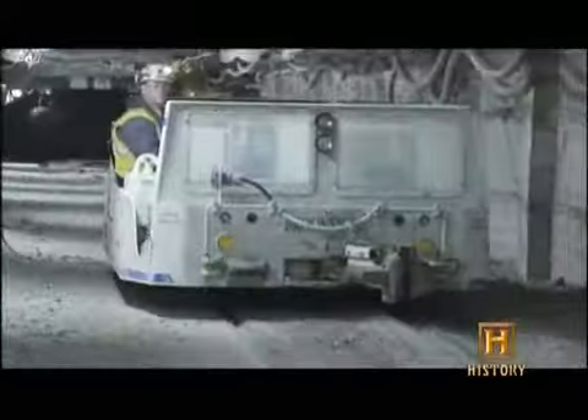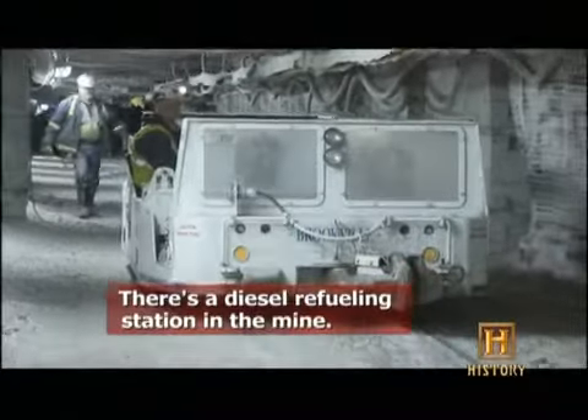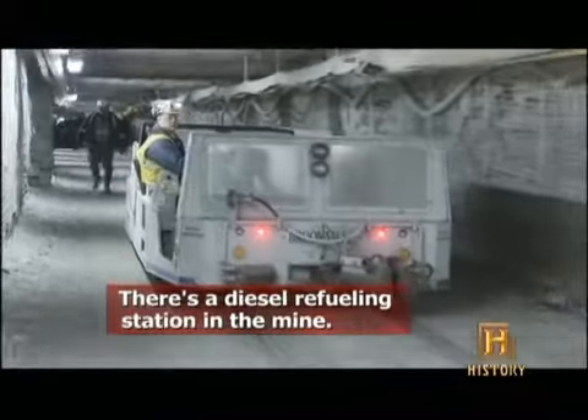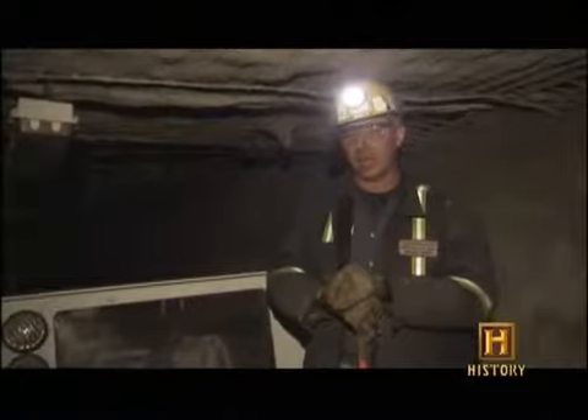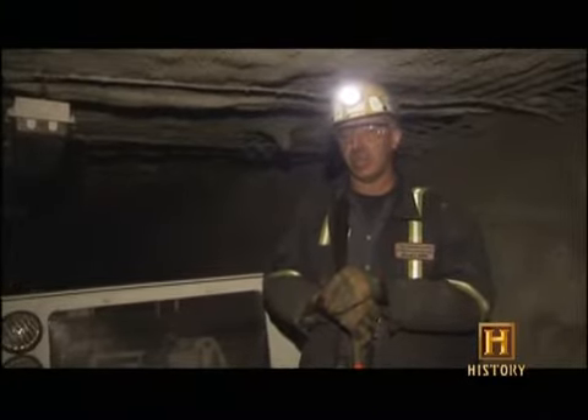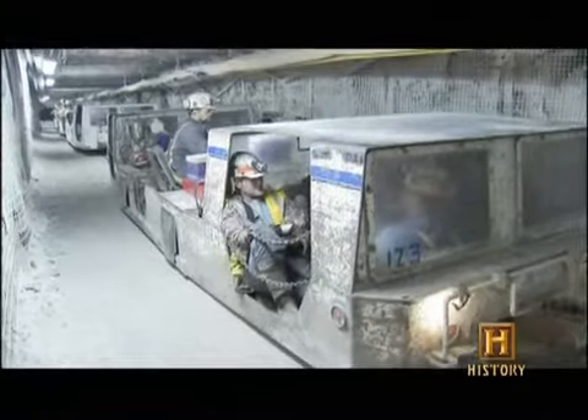Diesel is much safer. You no longer have the hazards of short circuits in your coal mine and the potential for mine fires. With diesel, you're totally in control. I expect to have Bailey Mine converted entirely — 100% to diesel — because I do believe diesel is the future for track-mounted equipment in the coal mine.